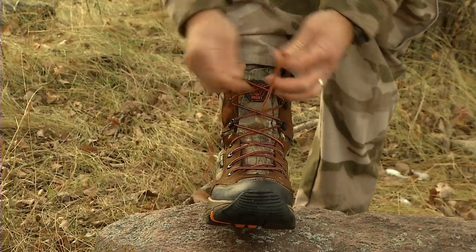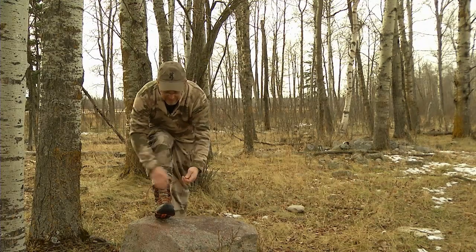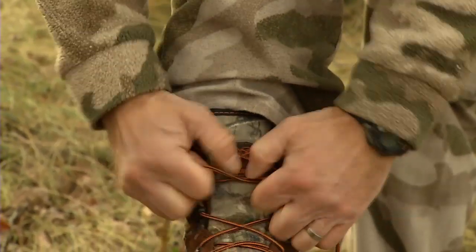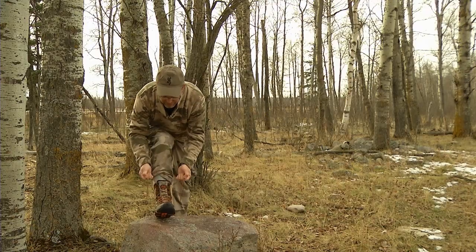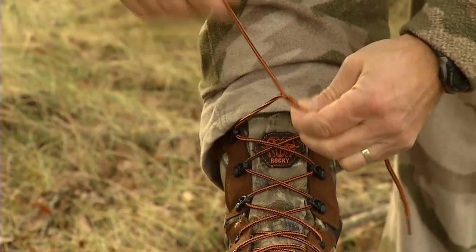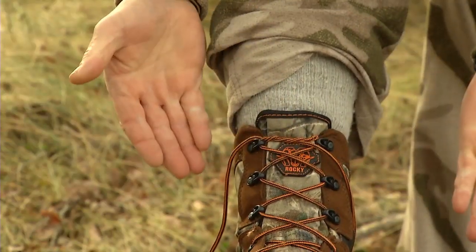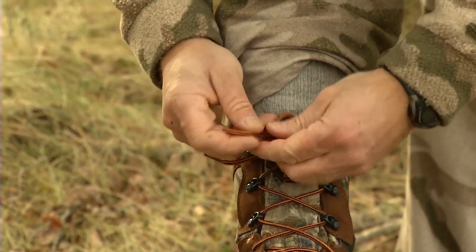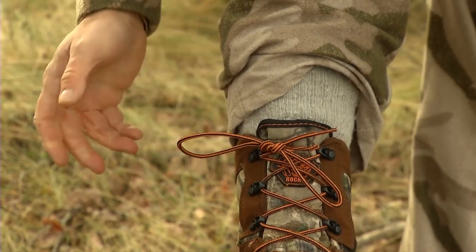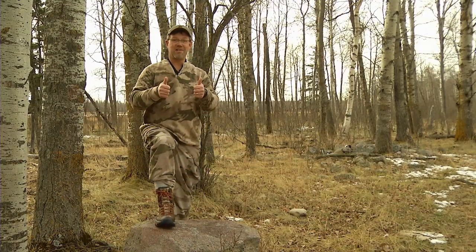The old cotton laces were great — they'd cinch up and hold tight, but of course they'd rot and break really easily. The new synthetic laces are very durable, but they're so slippery that they won't even hold in the eyelets of the boot. Really simple to fix: when you're doing them up, cinch it and instead of doing a single wrap, do a double or triple wrap, and when you cinch it down it holds in place so your boot won't come undone. Then finish it off with your bows and a double to lock it, and your laces will not come undone whether you're out hiking, hunting, or even taking the kids out to the rink for skating.